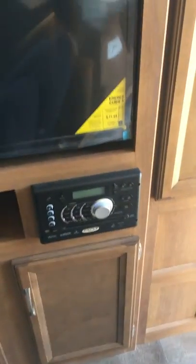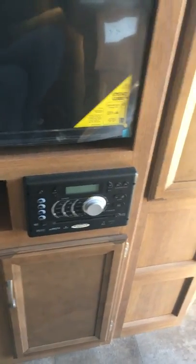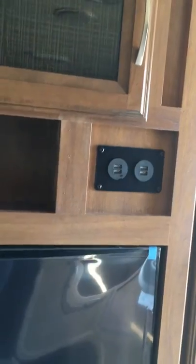It's got an AM, FM, CD, DVD player, Bluetooth connectability, USB port entertainment center, as well as four extra charging centers here, as well as two in the bedroom. There's also LED lighting throughout the entire camper, just to help with brighter lighting, as well as it's a little bit more energy efficient.